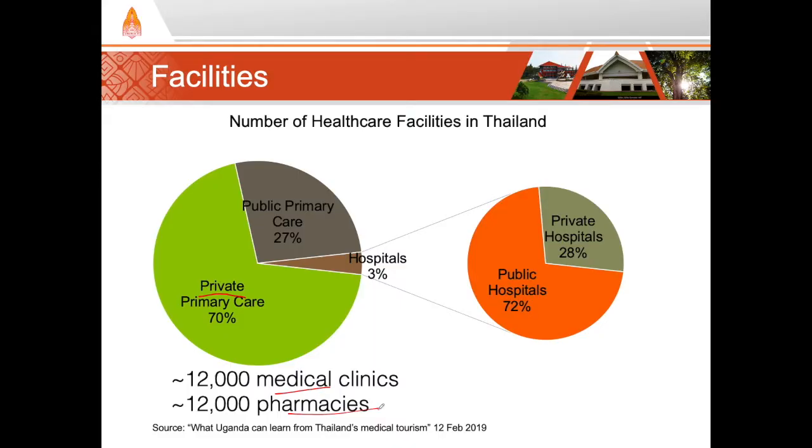Thailand also has nearly 10,000 so-called health-promoting hospitals, or HPHs, which I'll talk more about in a few minutes. These are primary care units located all over Thailand with complete geographical coverage. They're owned by the Ministry of Public Health, or in some cases, the local government.